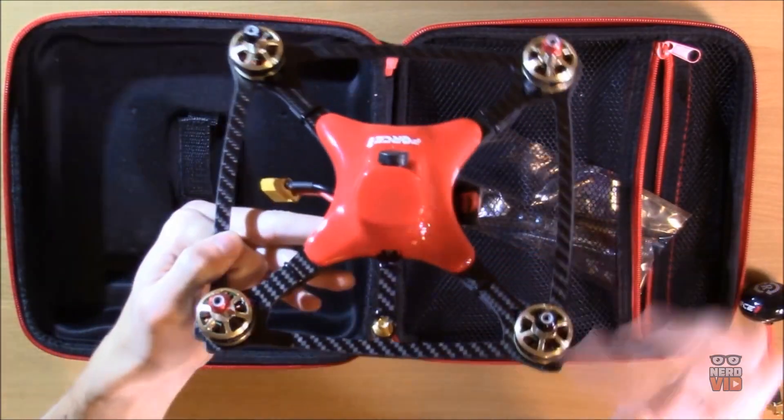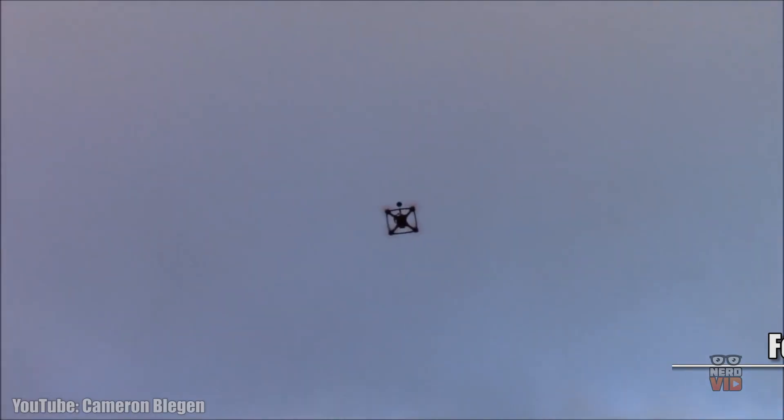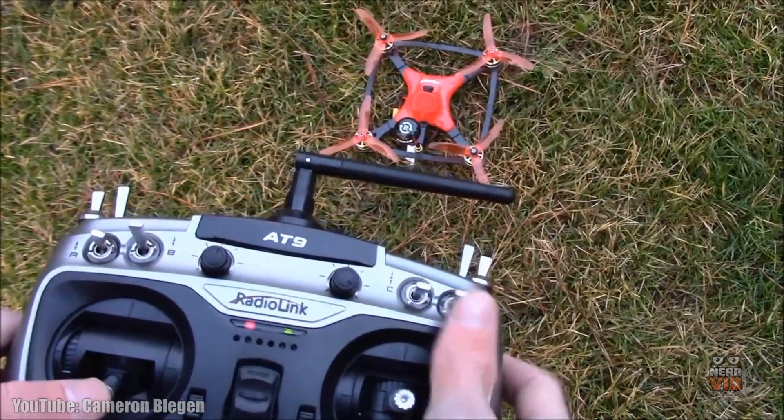Drone racing is a sport enjoyed by many people, and this is why we couldn't ignore the Force One DYS XDR220 — a lightweight camera quadcopter that features the option to use it with FPV goggles for an even more intense flying experience. Its woven carbon fiber frame protects this ultra-fast drone, keeping it safe both on track and off, so you don't have to worry about its safety when you're engaged in a heated race.